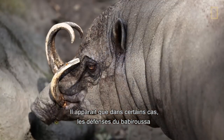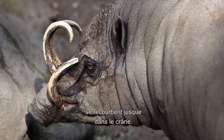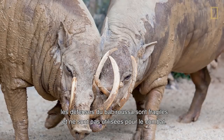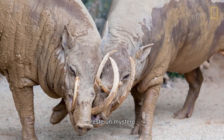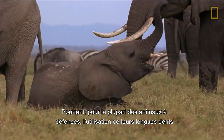The babirusa tusks have actually been found to curve back into the skull in a few rare cases. Though intimidating in appearance, babirusa tusks are fragile and not used for fighting. And much like the narwhal, the function of babirusa tusks remains a mystery. Yet for most tusked animals, the use of their long teeth is evident.